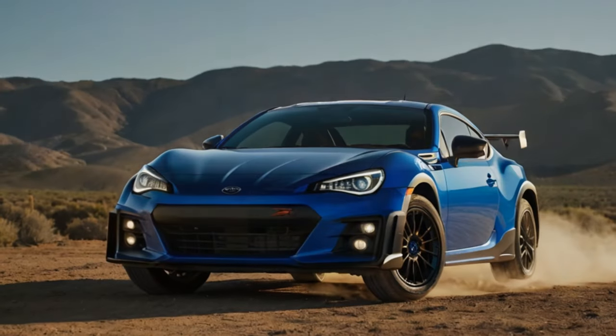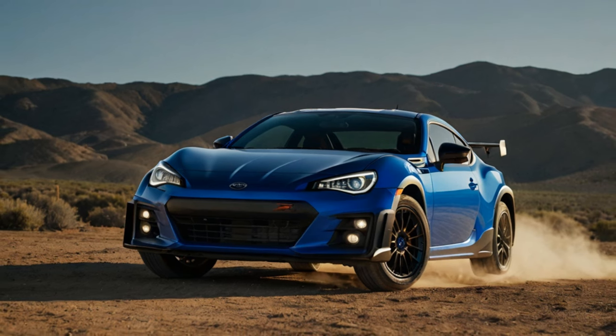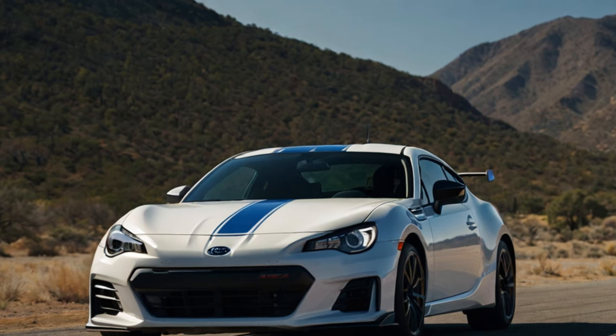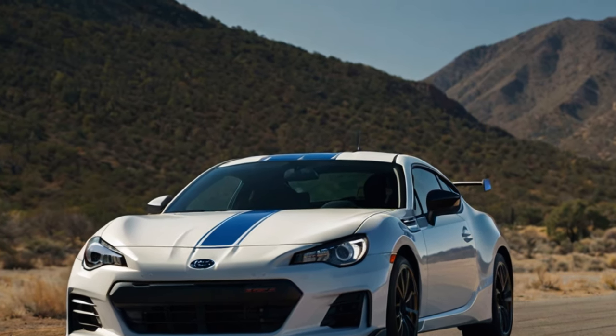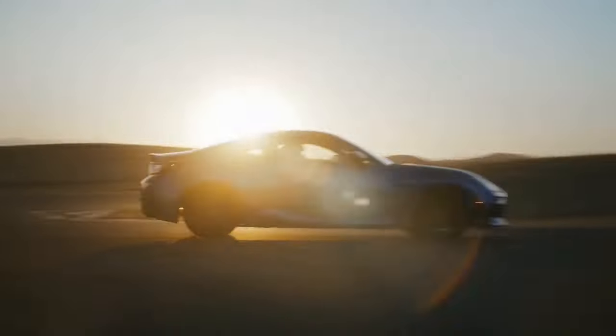Tuned for enthusiasts. Unlike earlier SDI versions of the BRZ, which featured large rear wings, this TS opts for a subtler design, appealing to a broader audience. For those craving a more aggressive look, the aftermarket scene offers endless possibilities to customize your ride.